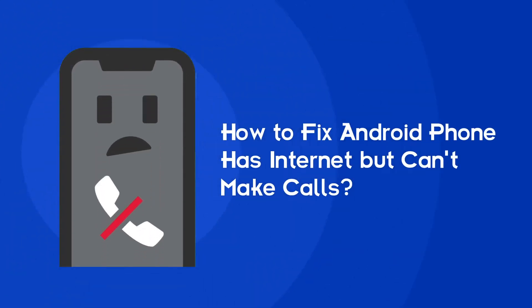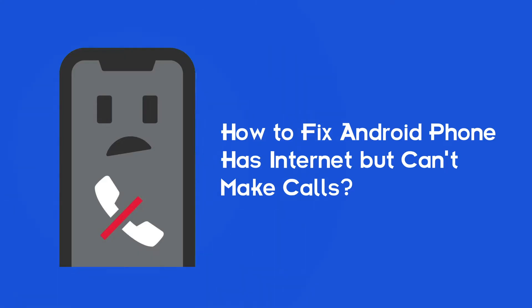Hello guys, welcome back to our channel Android Data Recovery. In this video we are going to solve the 'Android phone has internet but can't make calls' issue. If you are facing the same problem, then this video will surely help you in fixing it.